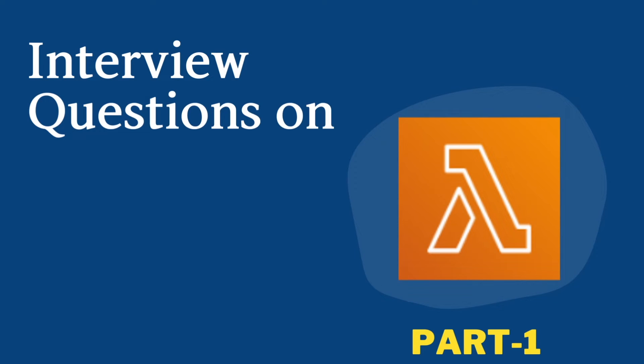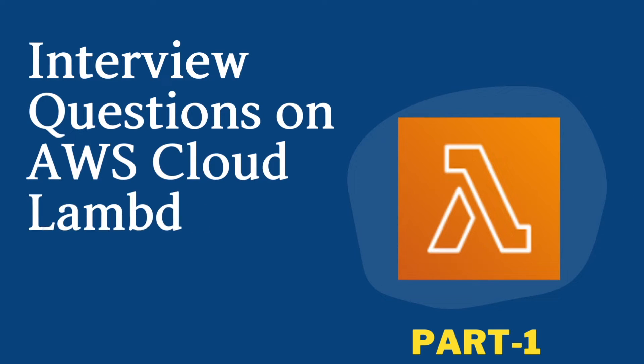Hello friends, I am Rahul and welcome back to my YouTube channel. In this video, we will see some interview questions on AWS Lambda service.